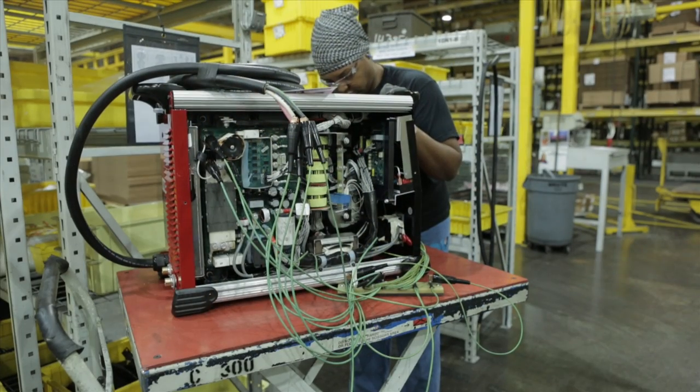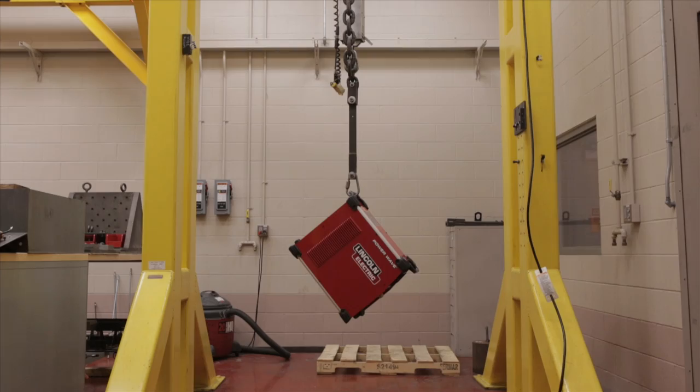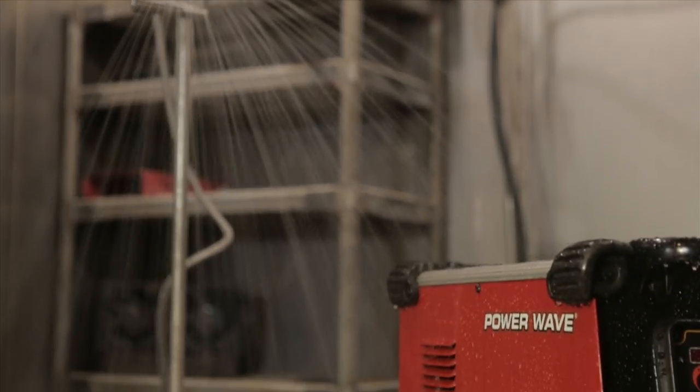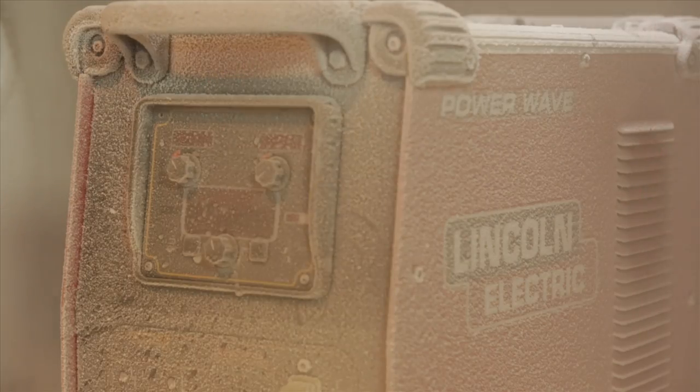Advanced IP23 rated construction makes the PowerWave family durable enough for any environment. Rigorous testing and attention to detail guarantees that your PowerWave machine is reliable and long-lasting.